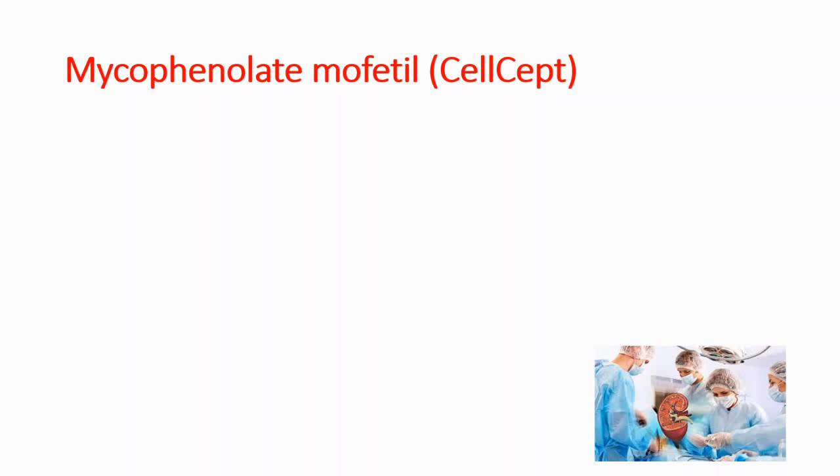Hey everyone, welcome to Daily Dose of Medicine. In this video, we will talk about another immunosuppressive drug, mycophenolate mofetil, and it has a brand name called CellCept.